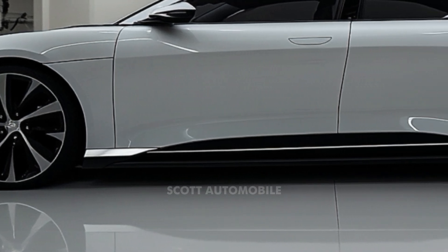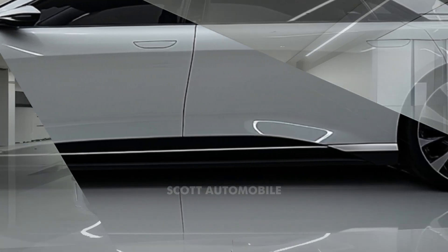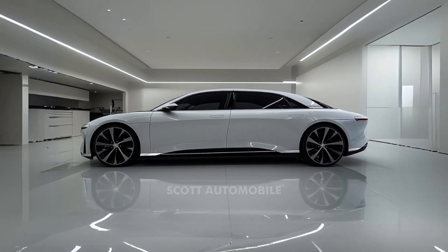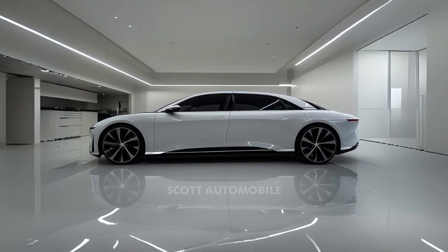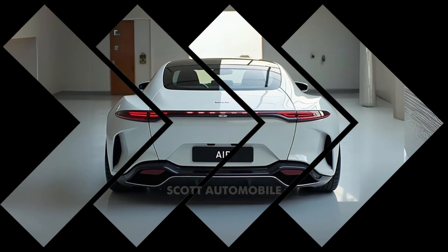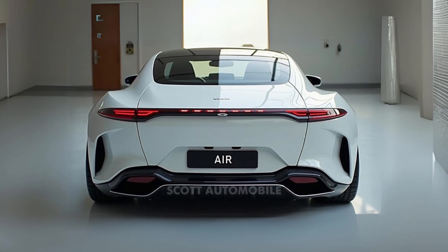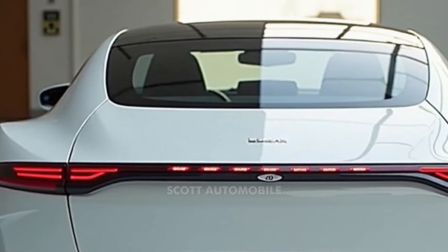Despite the impressive power output, the Lucid Air remains practical and comfortable for everyday driving. All models now come with standard driver assistance features like blind spot monitoring, adaptive cruise control, and a 360-degree exterior camera system. The infotainment system has been upgraded with better processing power, ensuring a seamless tech experience.